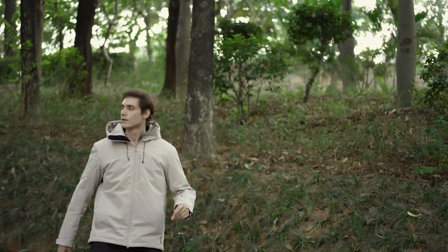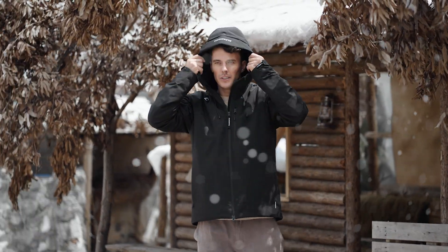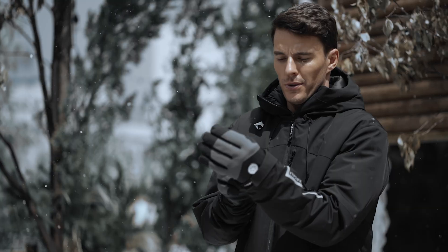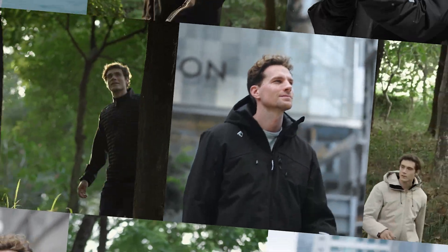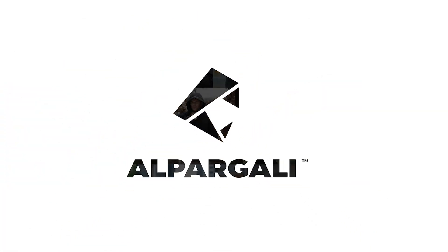The Alpargoli Puffer is designed for the fearless. It embraces the cold, conquers the elements, and pushes the limits. Join us on Kickstarter and be part of a revolution in cold weather gear. Get ready to face winter head-on and redefine your outdoor adventures with the Alpargoli Puffer.